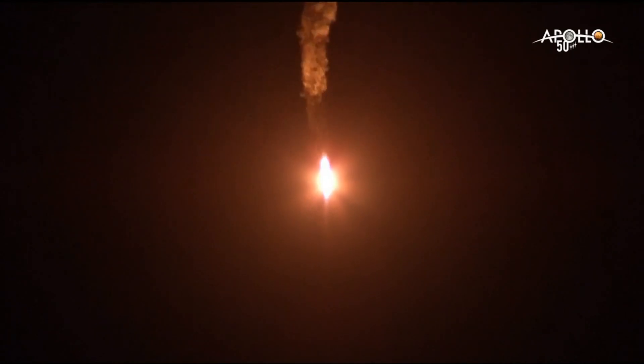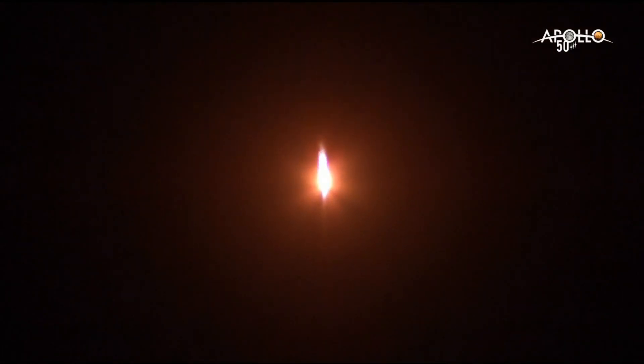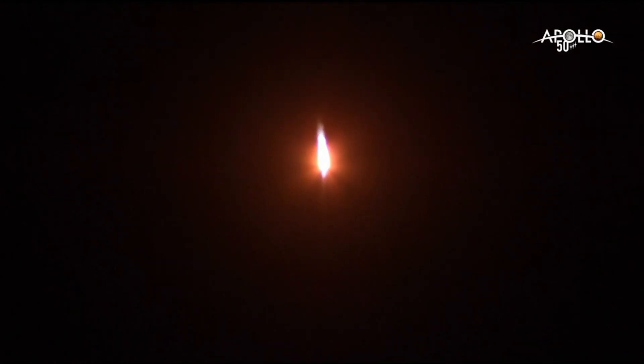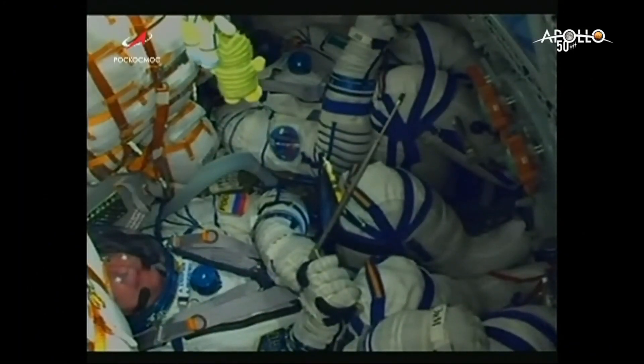Now going through the period of maximum dynamic pressure, leaving a contrail. The Soyuz traveling almost 3,000 miles an hour, 15 miles in altitude, 10 miles downrange from the Baikonur Cosmodrome. One minute, 45 seconds after launch. All structural parameters reported to be in excellent shape. A good view inside MS-13.